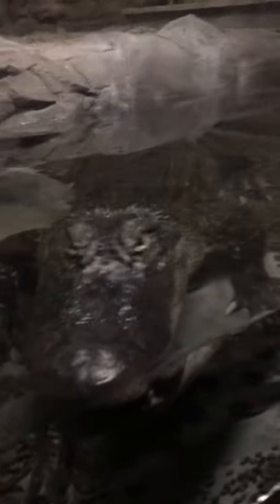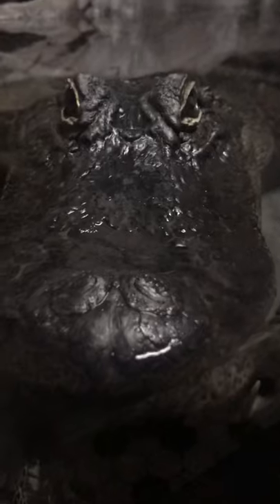Here's an alligator. He's not moving, so he kind of looks like a statue, but you can see his nose is moving. His nostrils.